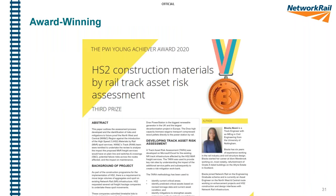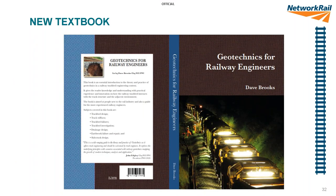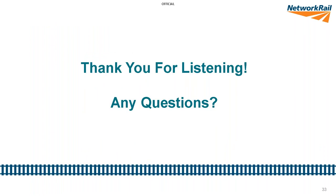Bisola wrote a paper on this subject and submitted it for the PWI's Young Achiever Award and she won a prize — congratulations to Bisola, it's an excellent piece of work. And a shameless plug: at the end of this month I'll be publishing a textbook on geotechnics for rail engineers, which will cover trackbed design, drainage, earthworks, slab track, and all sorts of things. So that's our presentation — thank you for listening. If anyone has any questions, we'll do our best to answer them.